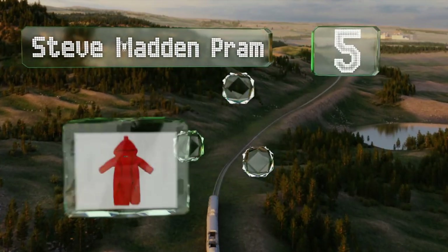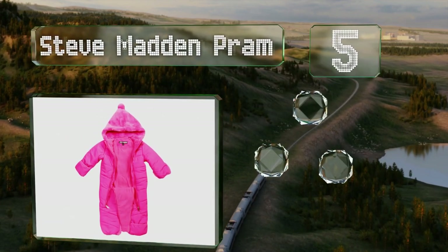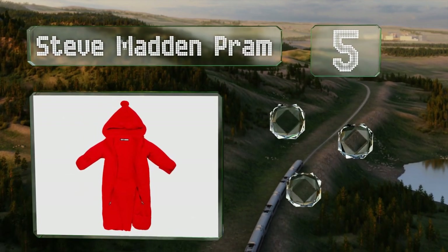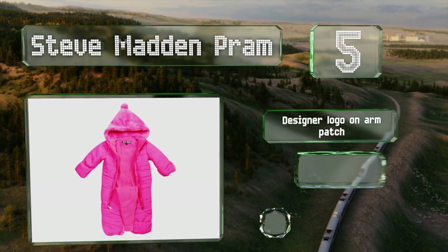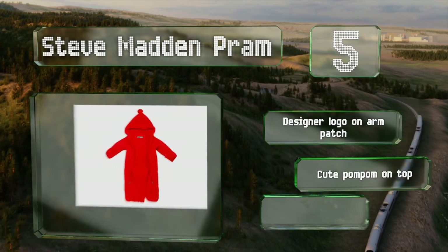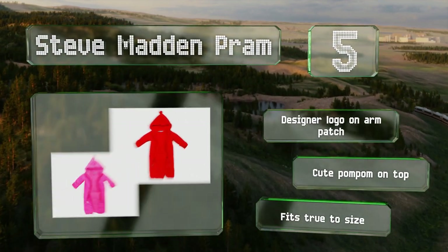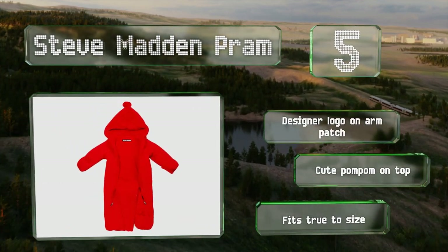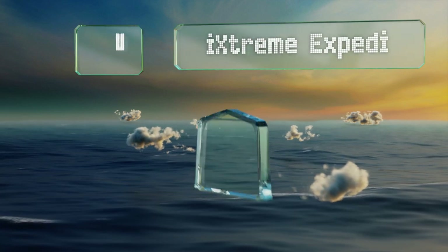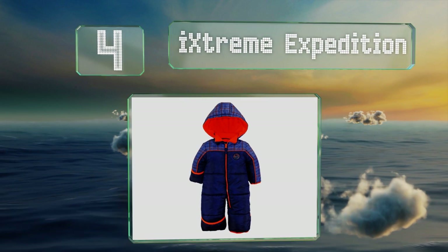Halfway up our list at number five, the Steve Madden Pram offers a layer of cozy polar fleece and a hood made of plush faux fur. It's compact and lightweight enough to keep youngsters comfortable all day. The nylon exterior is resistant to wind and water. It sports a designer logo on the arm patch and a cute pom-pom on top, and it fits true to size.